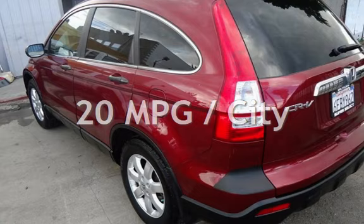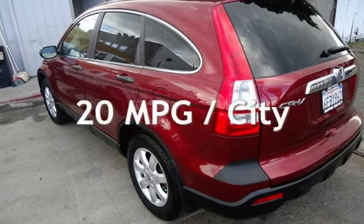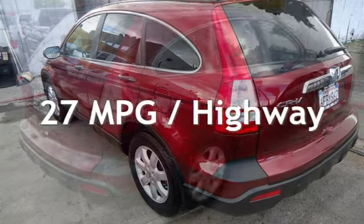Estimated fuel economy for this vehicle is 20 miles per gallon in the city and 27 miles per gallon on the highway.